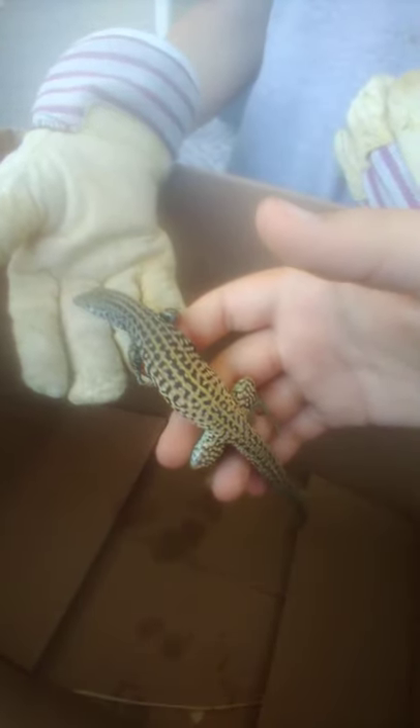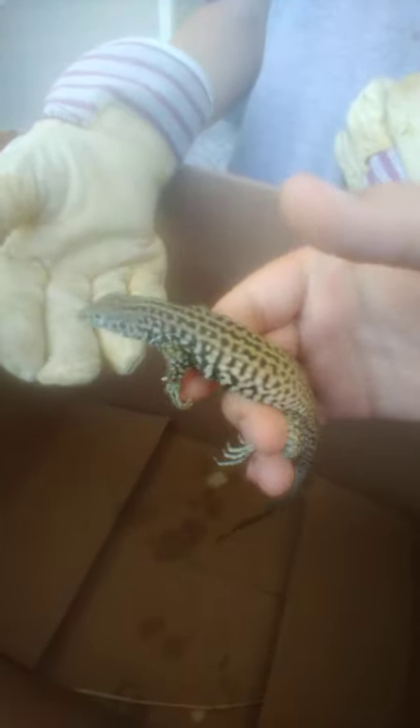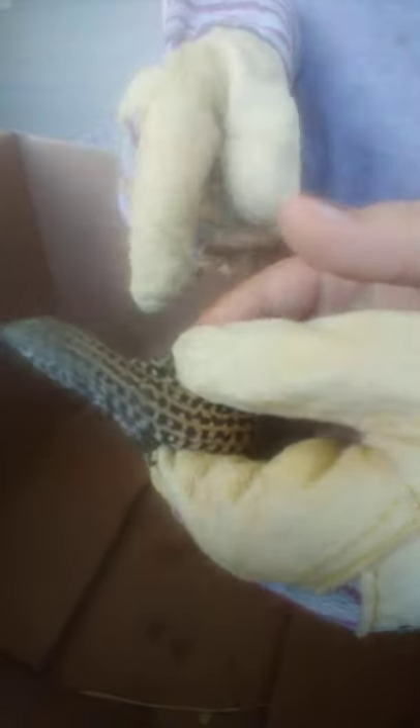Do you know what this kind of reminds me of? A tegu. Oh yeah, but tegus have those big fat cheeks. Do you think this is a baby tegu that got out? No, it isn't. I've seen a bunch of these. We think it's a whip tail — it most likely is. Western whip tail. Yeah, it kind of reminds me of South American tegus with the spots.